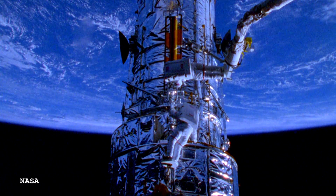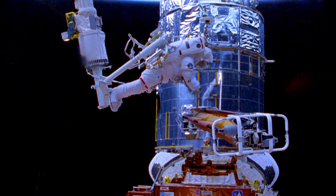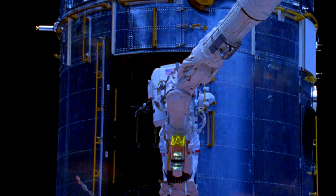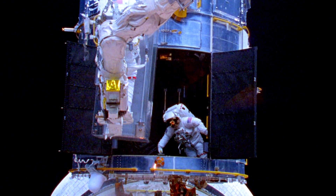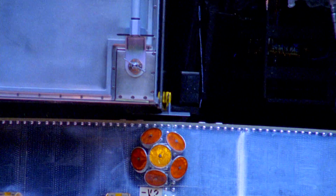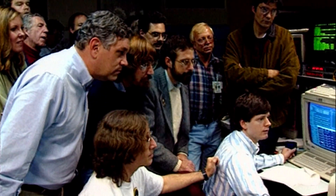The thing about Hubble is that it was launched into low-Earth orbit, and it was always intended that it would be visited by astronauts. A few years later, one of five servicing missions went up to the Hubble Space Telescope. The astronauts essentially fitted a pair of glasses into the optics of the telescope to correct what we call spherical aberration. That corrected Hubble's vision and restored it to the really crisp resolution that was expected of it from the beginning.